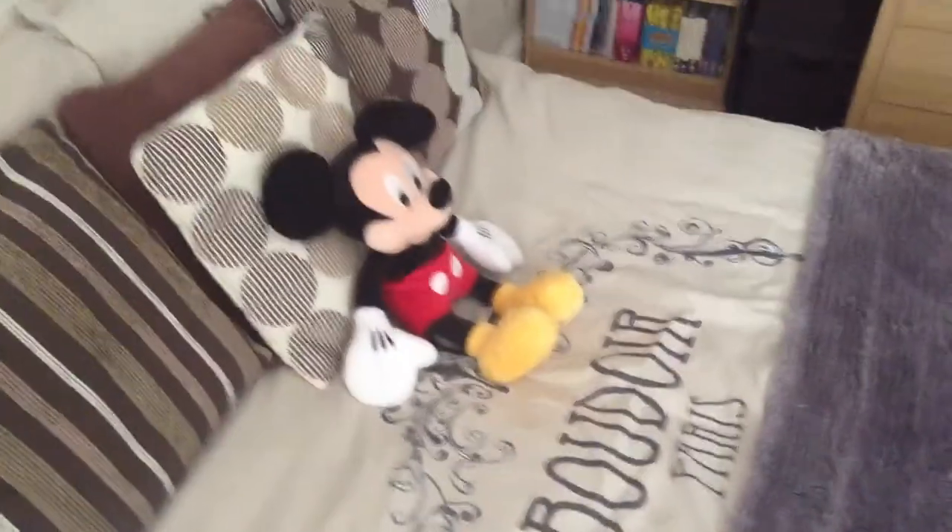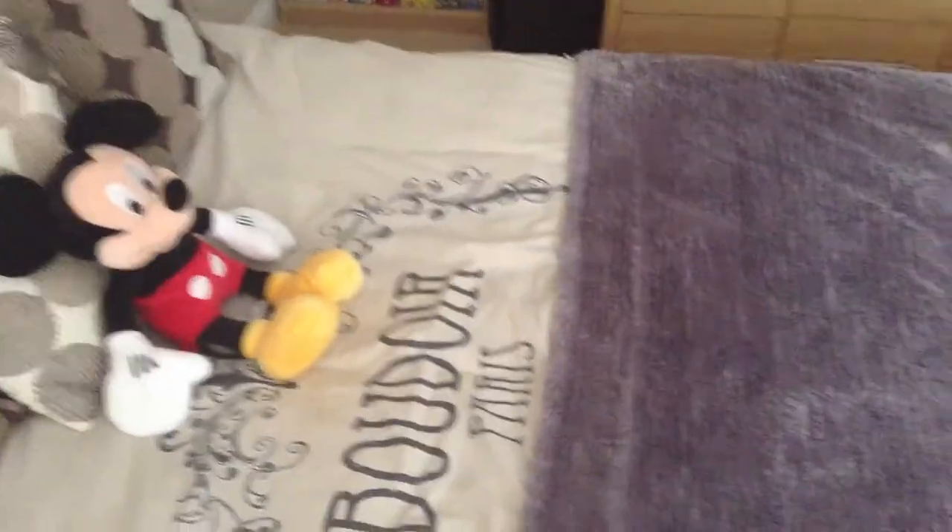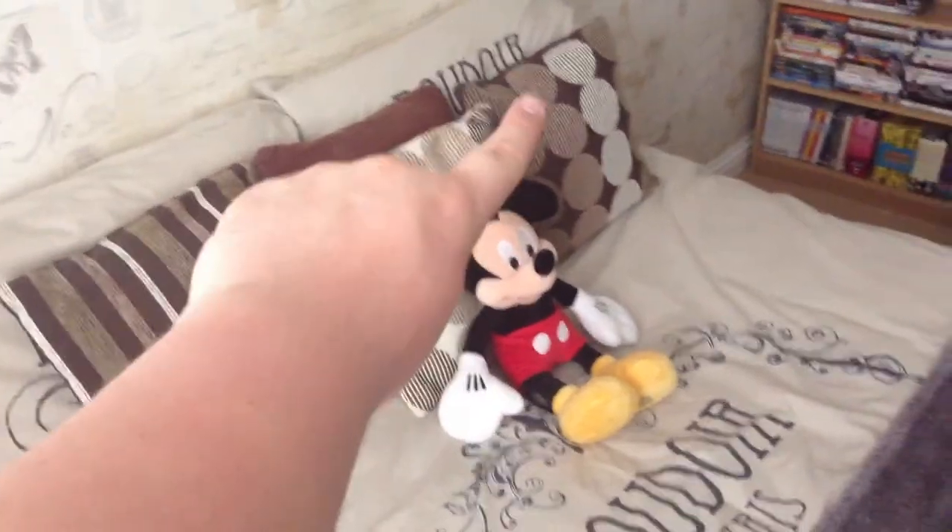Onto my bed — I don't know what brand it is because it's really old and pretty much knackered. The bedding is from Asda and I got it to match the wallpaper, so it's a Parisian theme — the pillowcases say 'Boudoir Paris' on them. The quilt and scatter cushions are also from Asda.